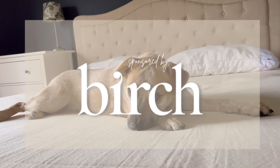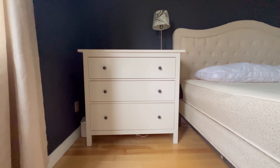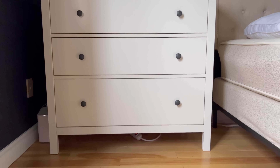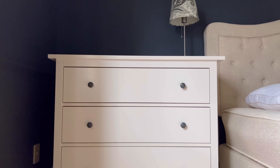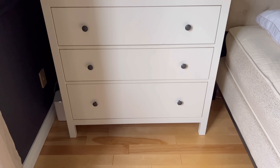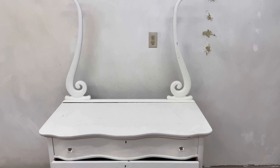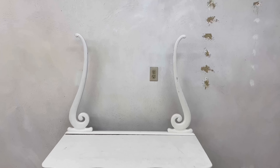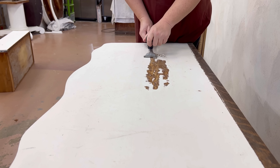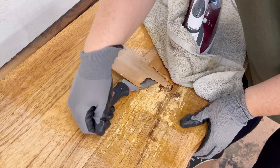Thanks to Birch Living for sponsoring this video. We are in the process of making over our bedroom and I'm hoping to replace the IKEA dressers that we have been using as nightstands with something more traditional that's got a lot more character. So when I saw this antique serpentine beauty pop up on my Facebook Marketplace feed, I had to have it. I started out with the intention of restoring this piece back to a natural wood finish, but this dresser had other things in mind and my project took a major turn halfway through.